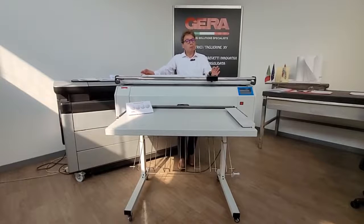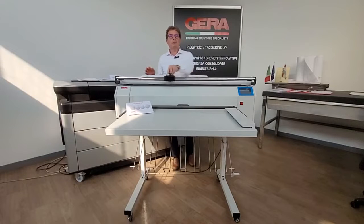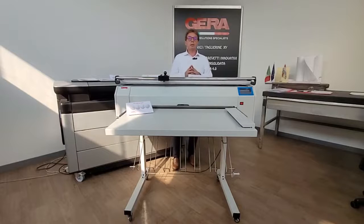Here are our strengths. Gera products for folding and trimming drawings are sold worldwide. More than 10,000 units sold and a YouTube channel with more than 20,000 views.